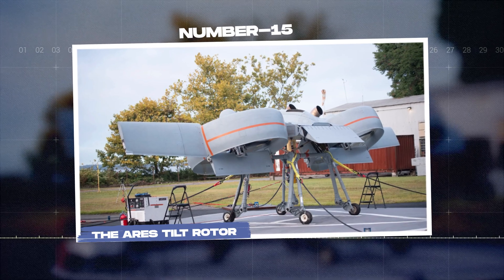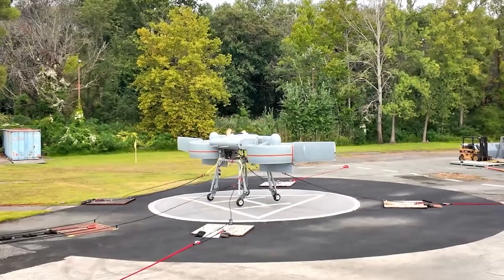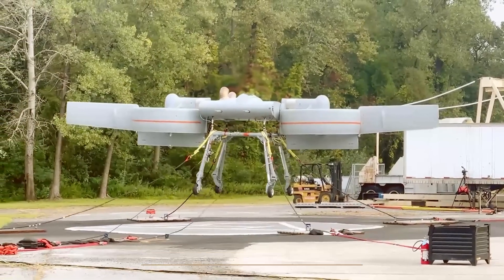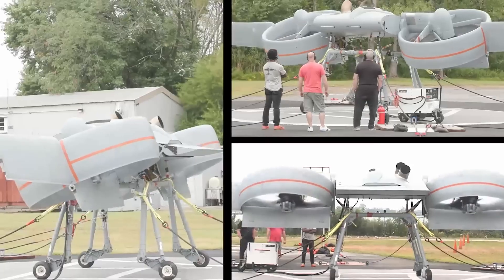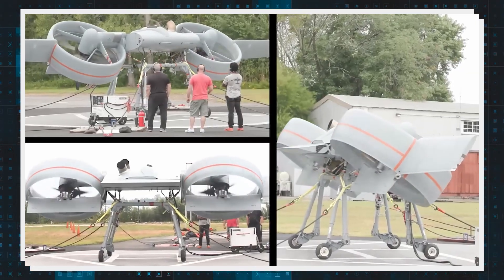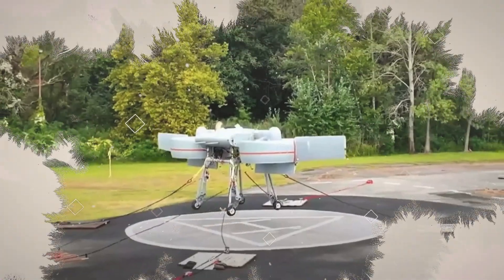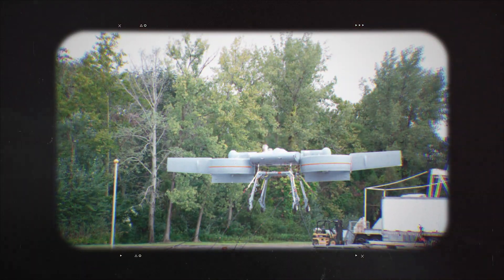Number 15: the Ares Tilt Rotor. This amazing aircraft can carry up to 1,700 kilograms — 40% of its own weight. The Ares has one mission: to take over from traditional helicopters. Its clever modular design allows it to handle multiple tasks at once. Whether it's for scouting, medical rescues, or delivering supplies to troops, the Ares is a true game-changer.